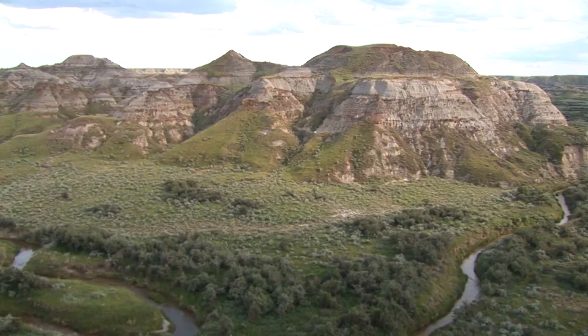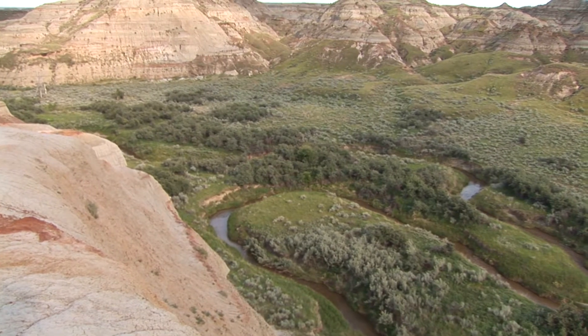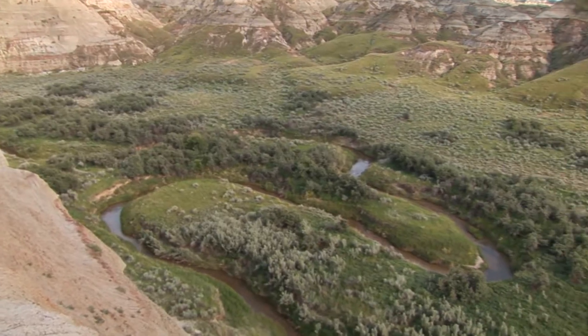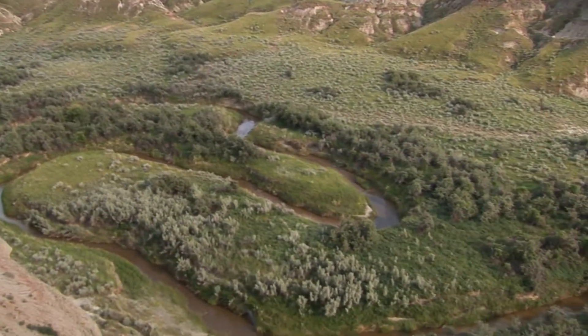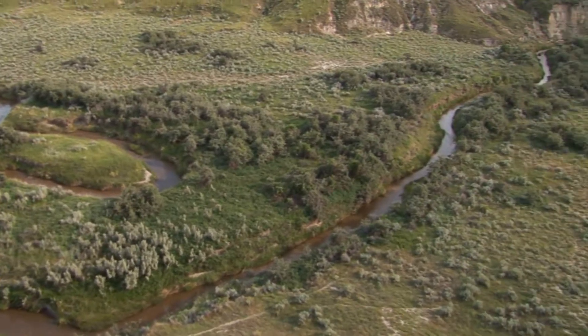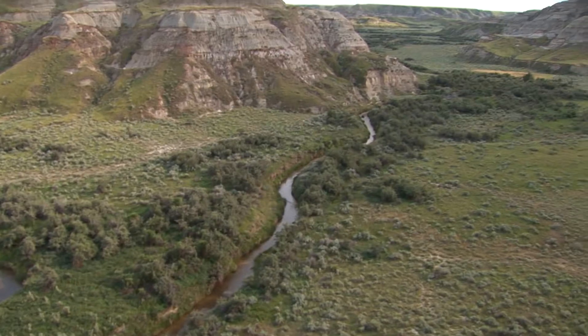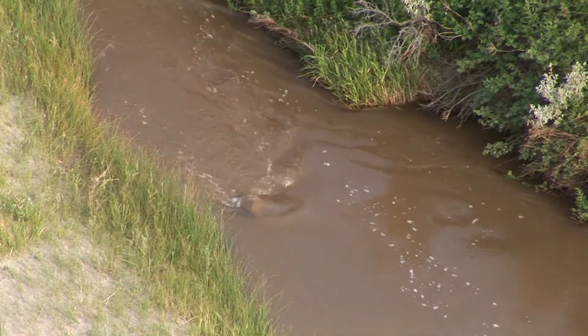The Badlands, so-called because the land is not arable, possess an exotic beauty and contain layers of sandstone and mudstone deposited by rivers almost 75 million years ago. The Red Deer River, 740 kilometers long, is glacier-fed by streams from Mount Drummond and Cyclone Mountain in the Rockies of Banff National Park in Alberta.